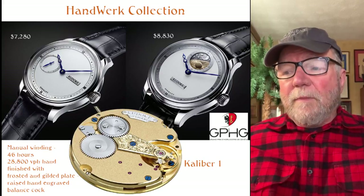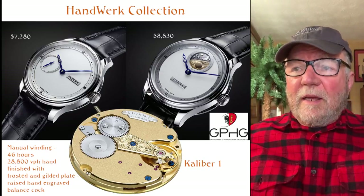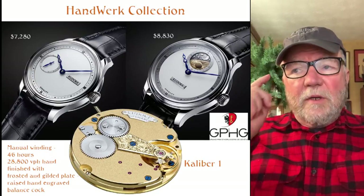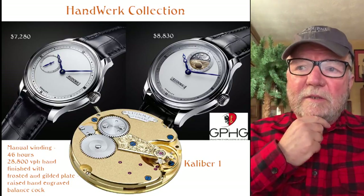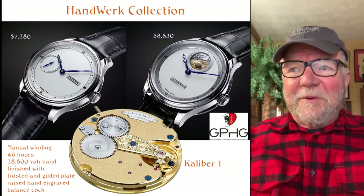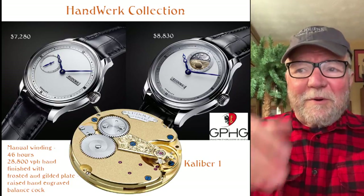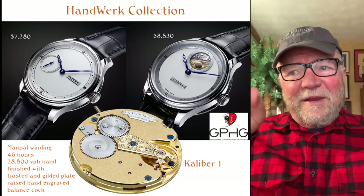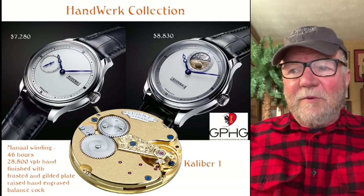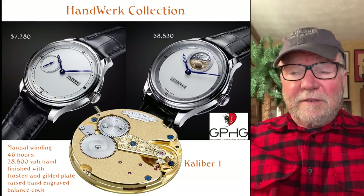The first one is simply time and small seconds at nine o'clock. The second one, the Kudike 2, has the same movement but is set up very differently. At 12 o'clock there's a day-night indicator that goes around showing nighttime or morning. I really like that watch — I came very close to buying it. Ended up with something else, but still just really fantastic.